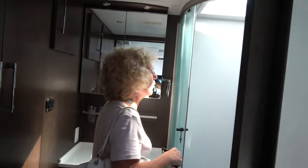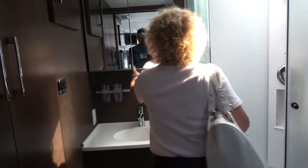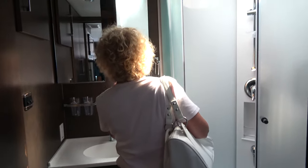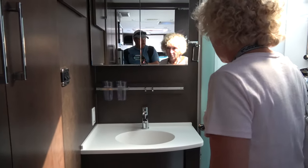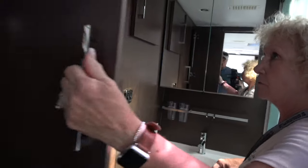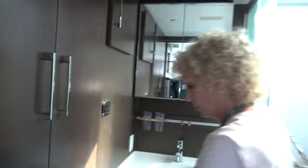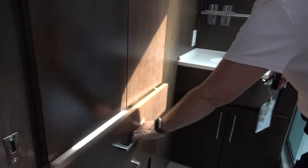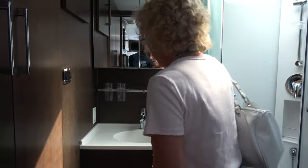Good-sized shower. Toilet. Nice medicine cabinet. Oh, this is cool - it's a track system, and there's another one in the kitchen. Here's your wardrobe - pretty good-sized wardrobe closet. Two drawers - one for each of us. Another cabinet under the sink.